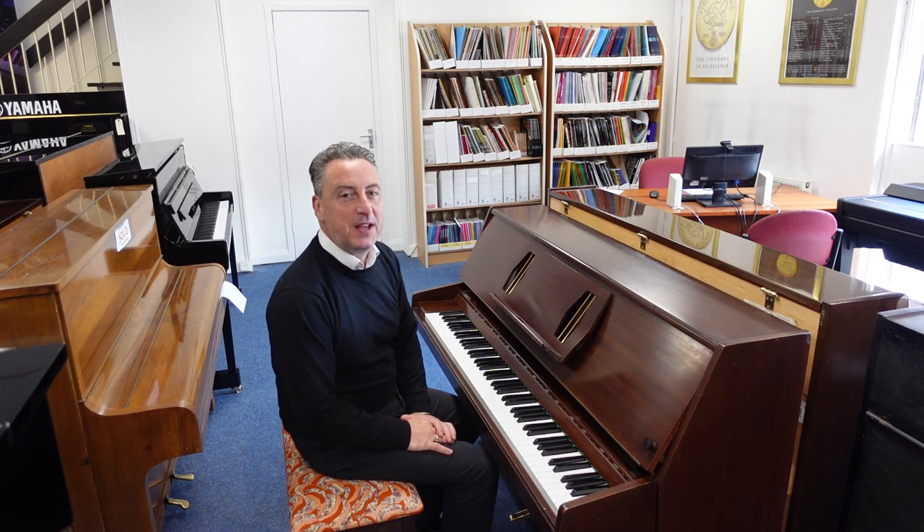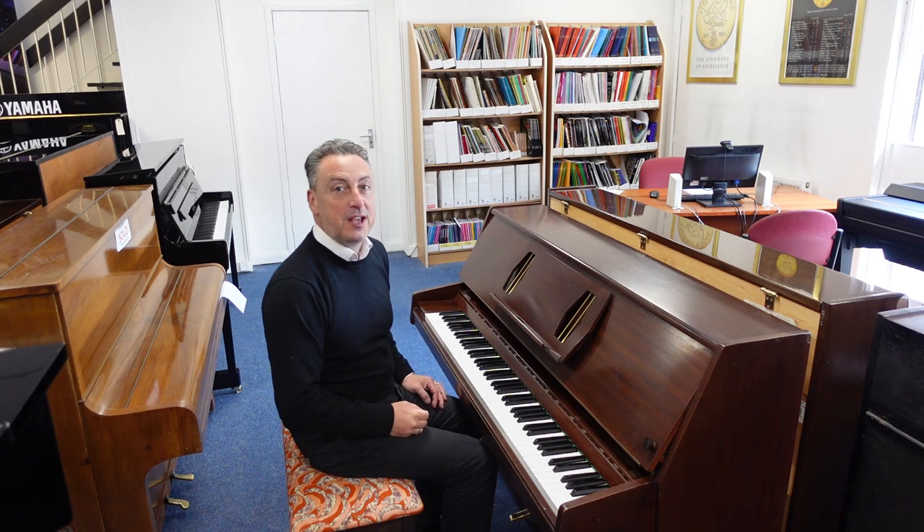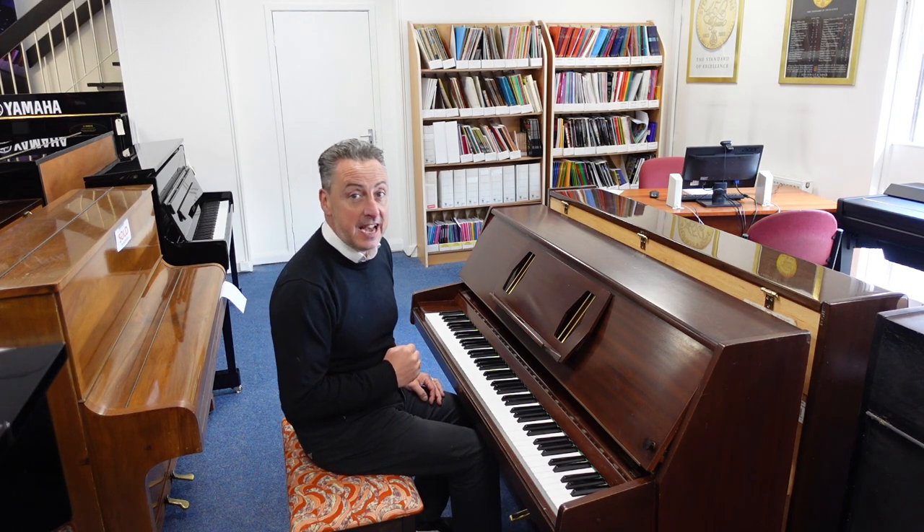My name is Graham and here I am at Rimmies Music here in Bolton. Today we've got a lovely used Challon 988.